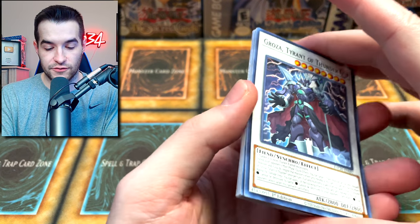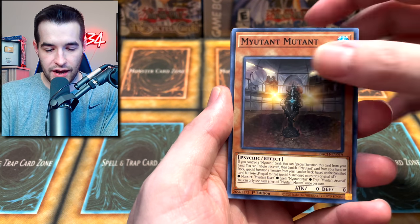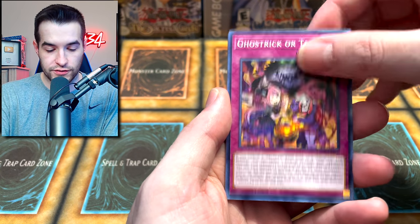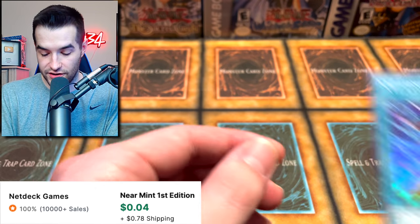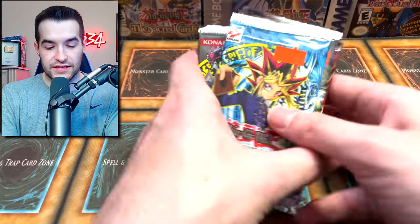Finally, Battles of Chaos — can we pull something good? We got Groza Tyrant of Thunder, Smile Potion, Might and Mutant, the Lapper, Ghost Trick Siren, Ghost Trick Treat, Epsilon Darton, and an XC's Combined — just a super rare. On to those old packs — please bless us with something good.